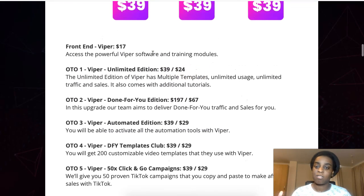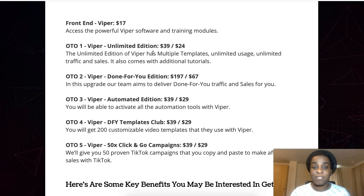That was my Viper review! If you enjoyed this, please like and subscribe, and leave me a comment down below if you have any questions or doubts — I'm here to help. That's all I have for you today, I hope you're having a great day, see you in the next one!